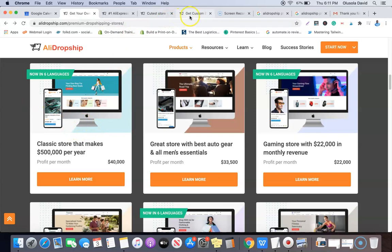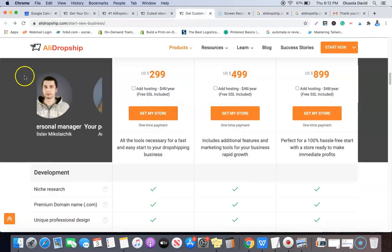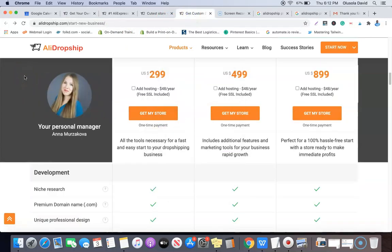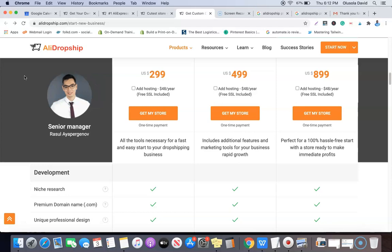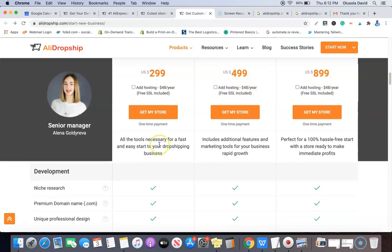In the case of the custom dropshipping website, it is a customized website that is built for you based on your recommendations. It comes in different packages: the first package is the basic plan at $299, the second is $499, and the last one is $899.